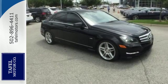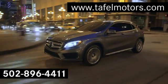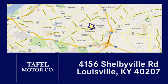Come see it today. Visit us online at taffelmotors.com. Call or stop in at 4156 Shelbyville Road in Louisville. A memorable experience awaits.